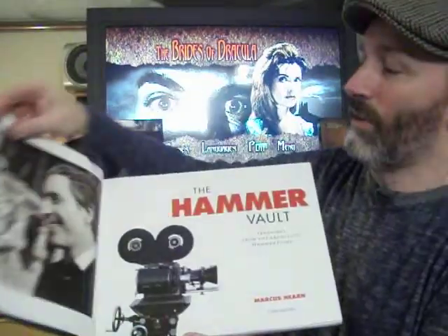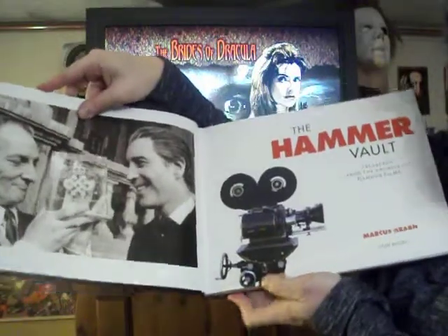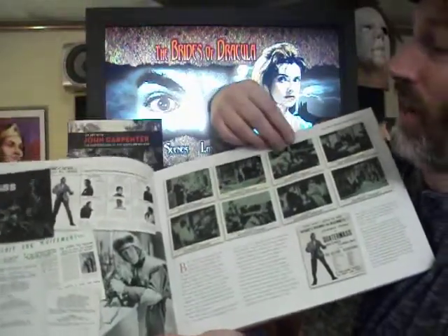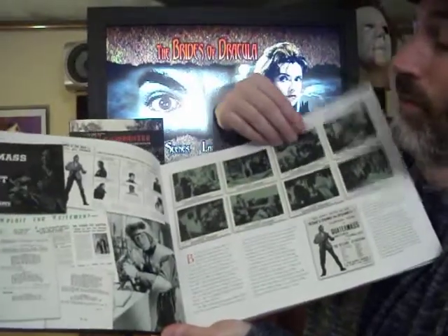It's just filled with great pictures. Look at that — Peter Cushing and Christopher Lee, the geniuses from Hammer. Those are the go-to guys. It just goes over the entire history of Hammer films, and not just horror — just Hammer films in general.